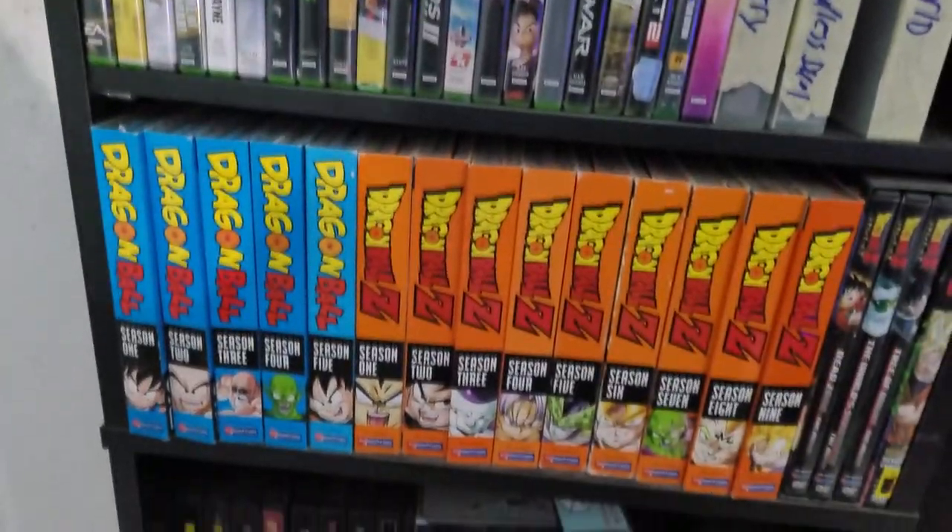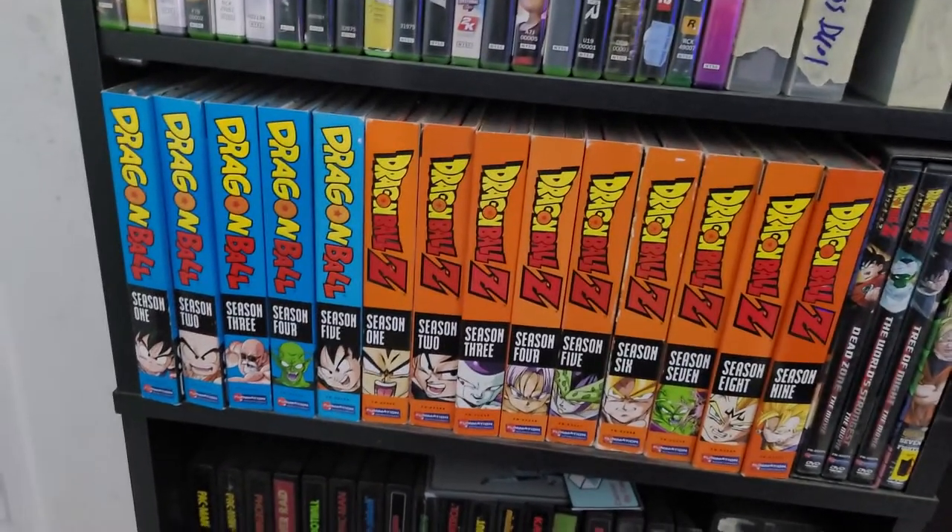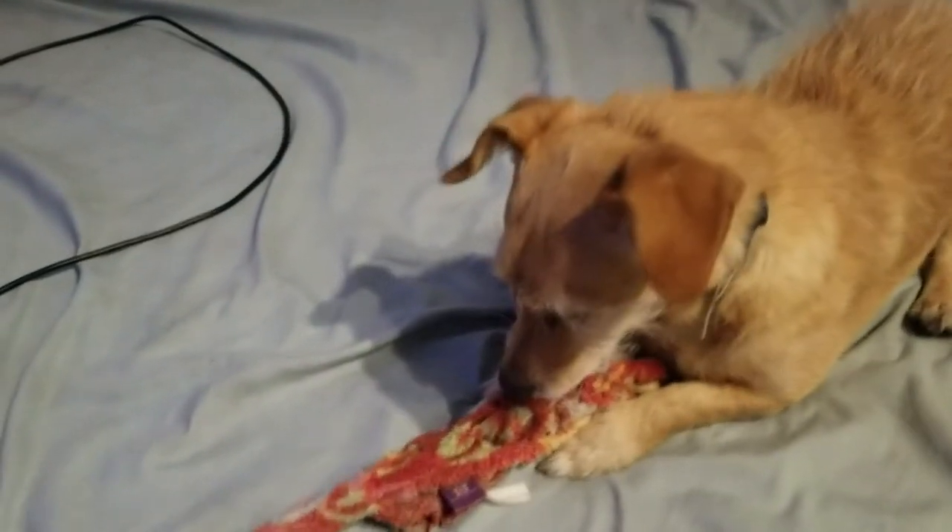I have the entire original run of Dragon Ball and Dragon Ball Z. Big fan of this series. I actually named my dog Vegeta — he's a little trouble-maker and I love him.